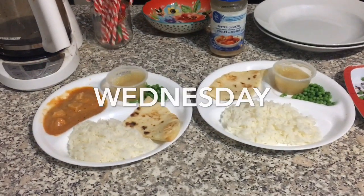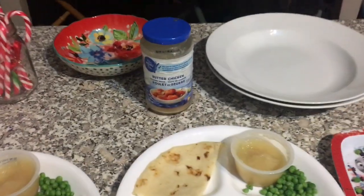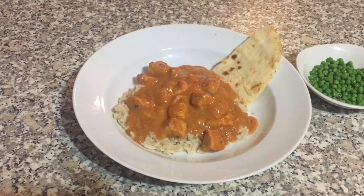Today I made butter chicken, and we had that with some naan bread, rice, peas, and applesauce. The reason we have it with applesauce is because Isla likes a bit of applesauce mixed into hers. I used this pre-made sauce from Superstar. There's a picture of my plate — normally I make it from scratch, but this sauce was pretty good.